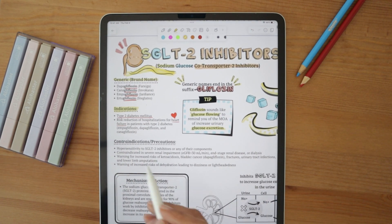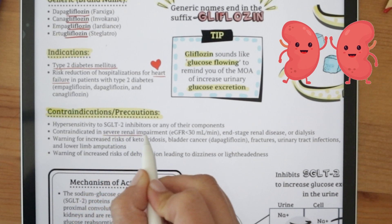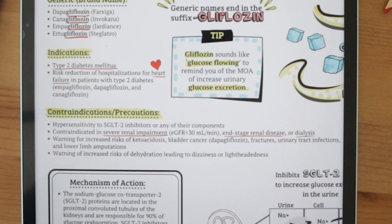Some contraindications and precautions to keep in mind. It is contraindicated in severe renal impairment — that's creatinine clearance less than 30 — end-stage renal disease, or dialysis. This makes sense since you need a functioning kidney for these medications to work.